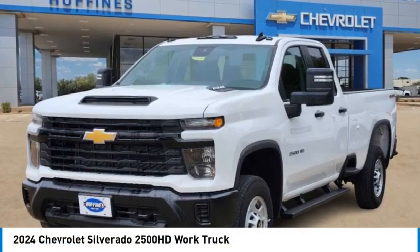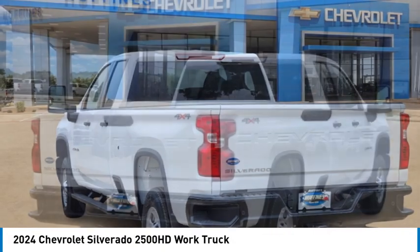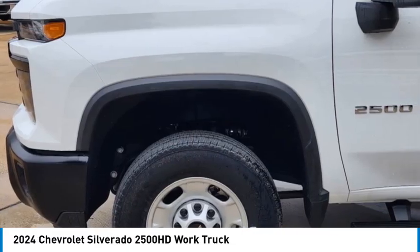Take a ride in the 2024 Silverado 2500 HD. This pickup truck pulls unlike any other. Here are some of this vehicle's great options.